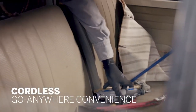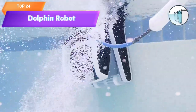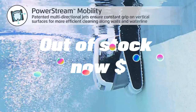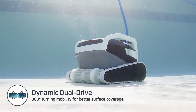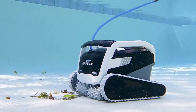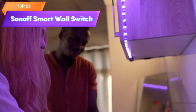Top 24 is a smart pool vacuum designed for in-ground swimming pools up to 50 feet. It features Wi-Fi connectivity, advanced scanning technology, and a large capacity filter basket. It is easy to use, energy efficient, and comes with a caddy for easy storage and transport.